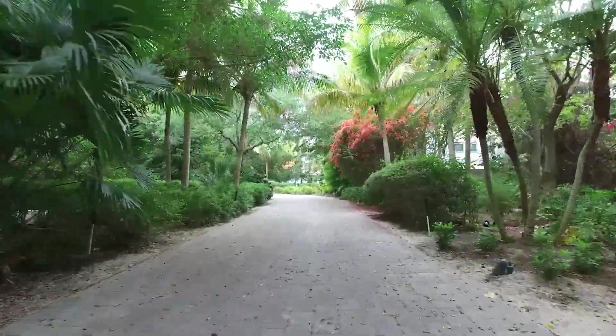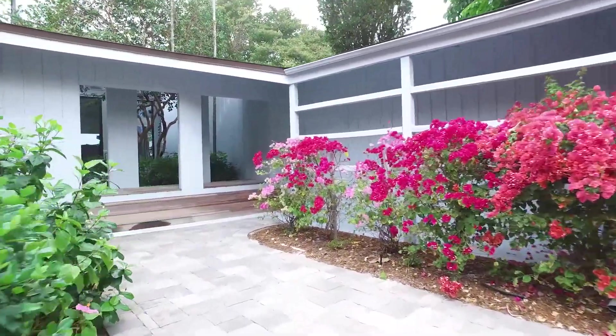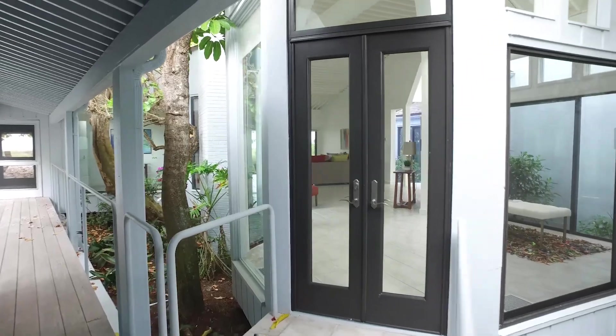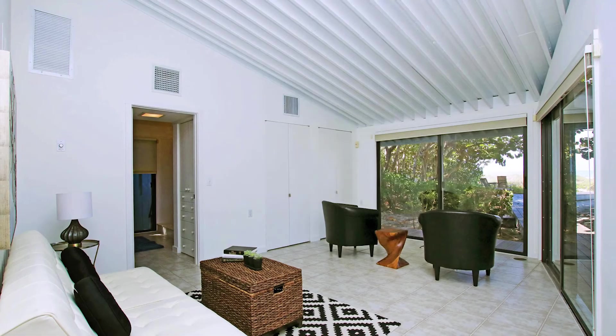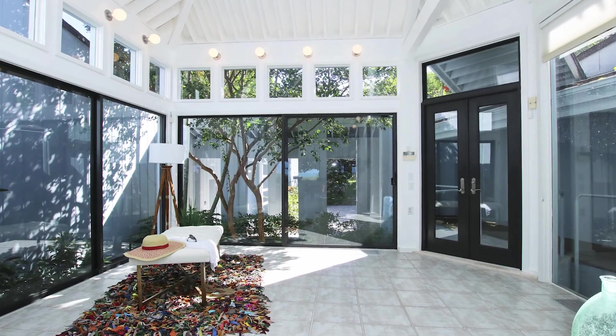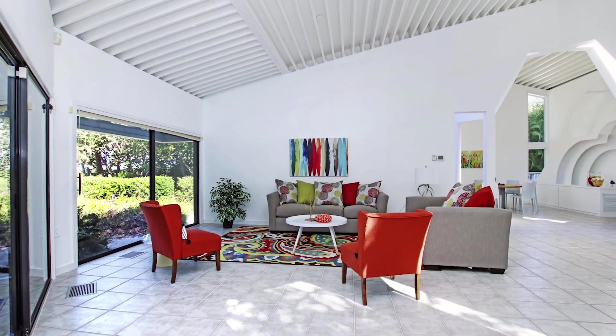Nestled on 150 feet of prime beachfront property consisting of main and guest house, this landmark home designed by the renowned American architect Charles Moore blends seamlessly into Captiva's tropical environment. Modernized in 2010, featuring stunning architectural detail throughout, the main home has soaring ceilings, walls of glass overlooking the gulf, four bedrooms, four bathrooms, and two outdoor showers.